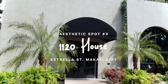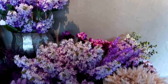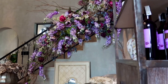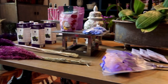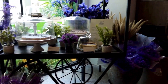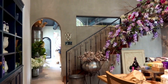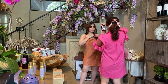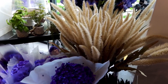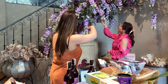Last but not least, 1120 House. I don't know about you, but if there were two things that could cheer me up, it's flowers and really good food. This place gives the best of both worlds, having a flower shop and restaurant in one. Needless to say, Tina and I took a hundred photos, and we're sure you all can relate. In case you haven't heard, the color of the year is Very Peri, and the whole place is filled with this lovely shade.